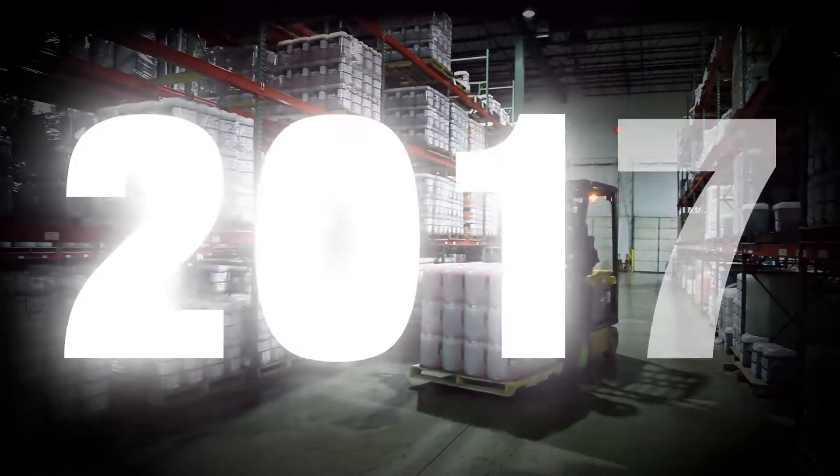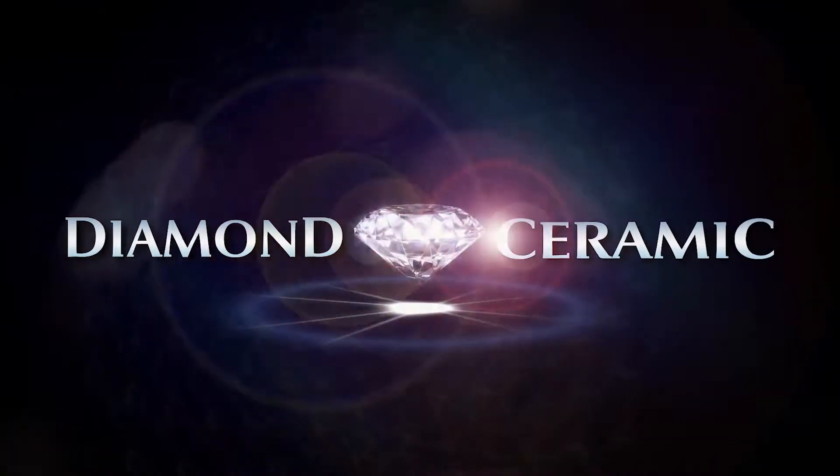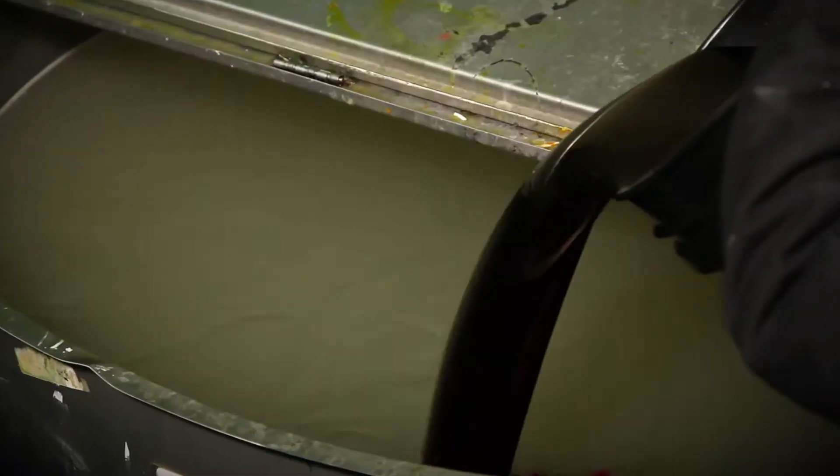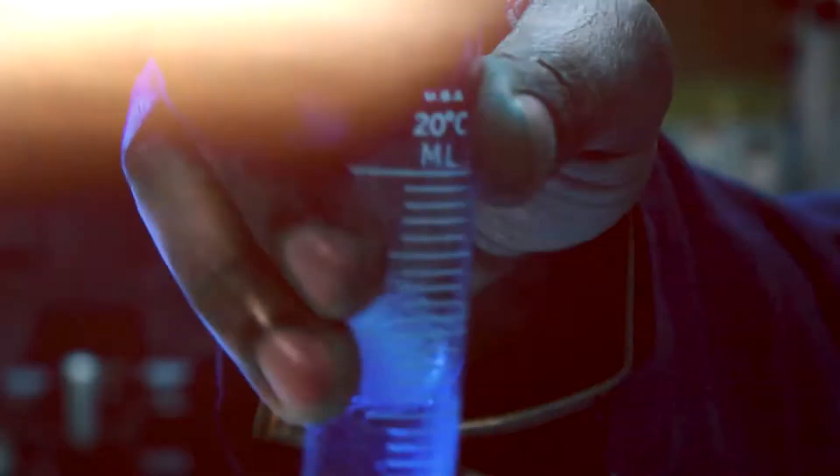In 2017, ECP gave you the best of both worlds: Diamond Ceramic Exterior Protection — our patent-pending revolutionary technology combining ceramic and nano-diamond particles with unbeatable shine and protection.